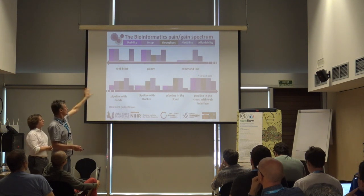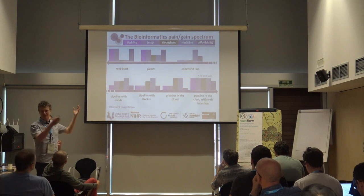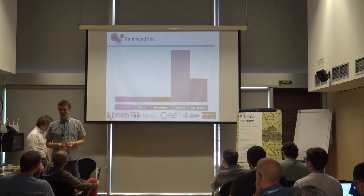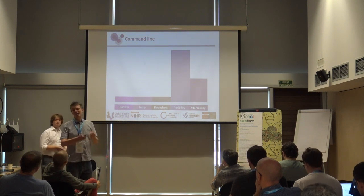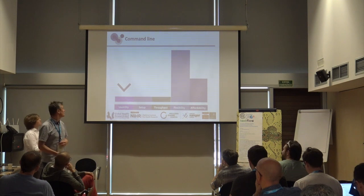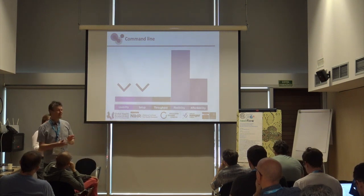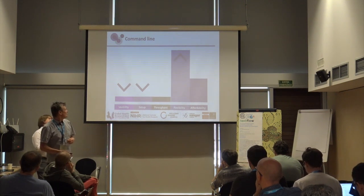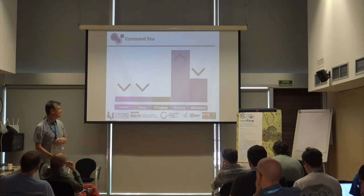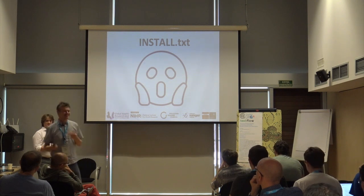A lot of people start off using web BLAST — it's super usable and free, but doesn't give much flexibility. The goal is to move through the spectrum toward maximising all of these things: a containerised workflow running in a cloud-based resource setting. Many practitioners start with web BLAST, then move to the command line — and immediately find it's not that usable because they're scared of the command line. The setup is more complex, and who among early-stage researchers hasn't opened the install.txt and had that scream moment thinking, 'I'm never going to be able to do this'?